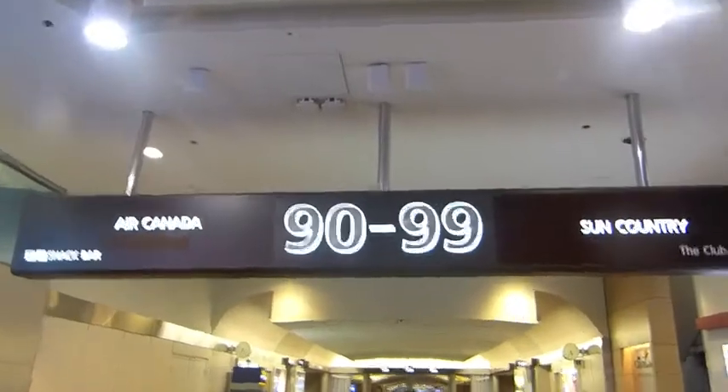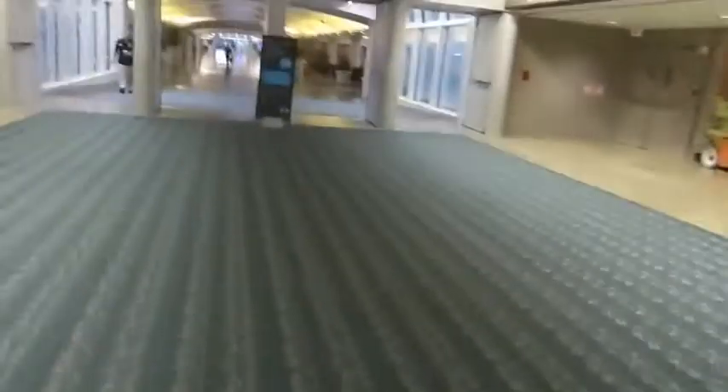We're going to start off with gates 90-99 — Southern Air Canada and some other airline. I guess an airline was scratched off; I can't really remember, maybe it was Frontier. Yeah, Frontier switched to Terminal A from Terminal B. I saw them last time I was here. The pilot actually waved at me when they were pushing back. Looks pretty empty — all the terminals would look like this.